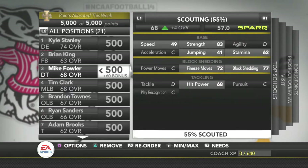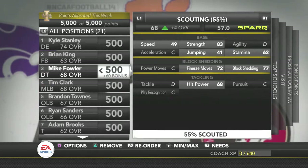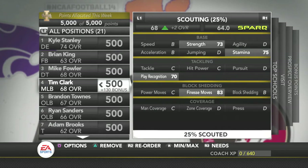Then we've got Mike Fowler as a defensive tackle, which we do need. He has really good block shedding — 77 block shedding — which is outstanding for a three-star recruit. Then we've got Tim Clark. He is a middle linebacker. He's got 83 fitness move, which is the reason why I want him — he's going to be able to get off blocks.